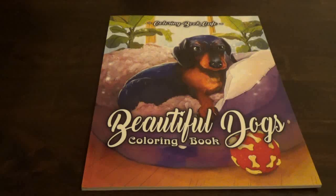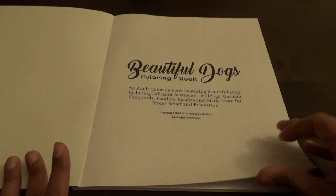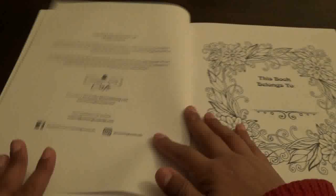So here is Beautiful Dogs. This is a beautiful book from Coloring Book Cafe — they make a lot of books and they are very budget friendly. You get your copyright information right down here, and then you get your typical 'this book belongs to' page.